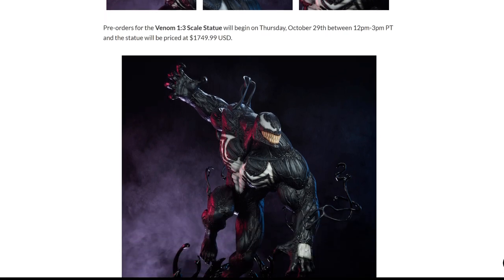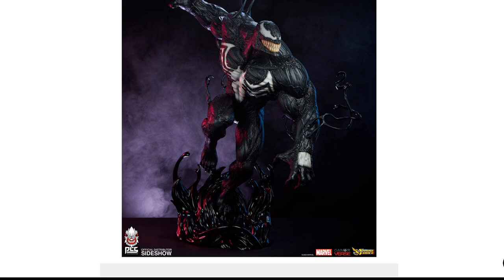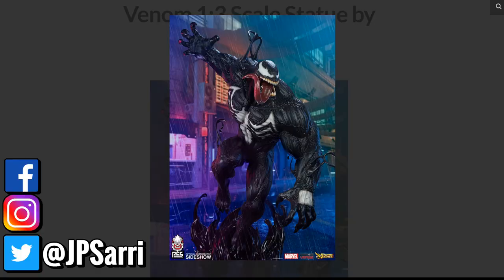The statue will be priced at $1,749.99 USD. That is really steep for a statue this scale, but at the same time, this is a huge, huge statue. Now we're looking at the pictures and I'm telling you, this piece is impressive regardless of the price. I know a lot of people are not going to be happy about it. This is a large, large 1/3rd scale piece. He's a large character, but it's so impressive. This is really a good piece that you can display with other 1/3rd scale Marvel pieces.